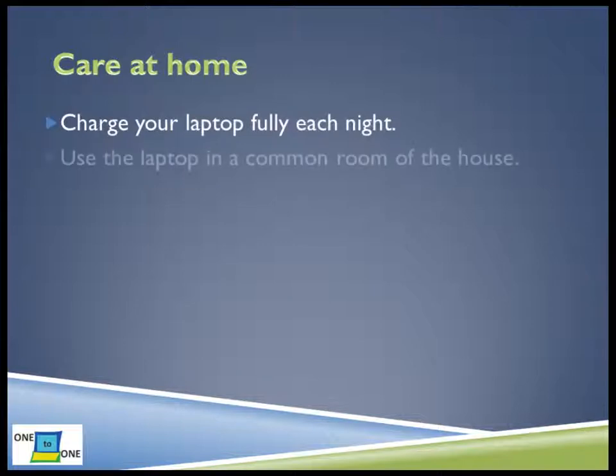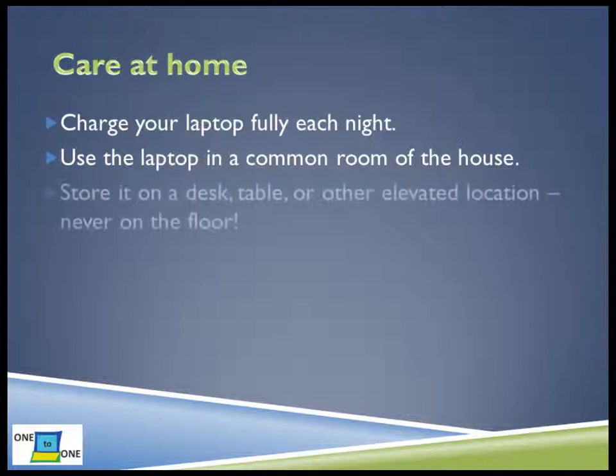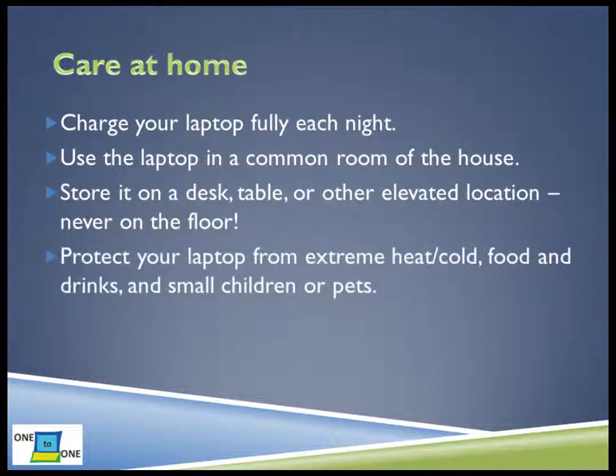Charge your laptop fully every night. There is no reason to use your laptop in your bedroom alone, and your parents should encourage you to keep your laptop where your parents can see what you are doing. Make sure to use your laptop in a common room of your house, like the kitchen, dining area, or living room. Keep your laptop in a safe place at home. A table or desk is a good place for your laptop. Make sure that it is away from food or drinks, and never store it on the floor where it could be easily stepped on or damaged. Make sure to store your laptop away from pets or small children who could damage it or the charger cord accidentally.